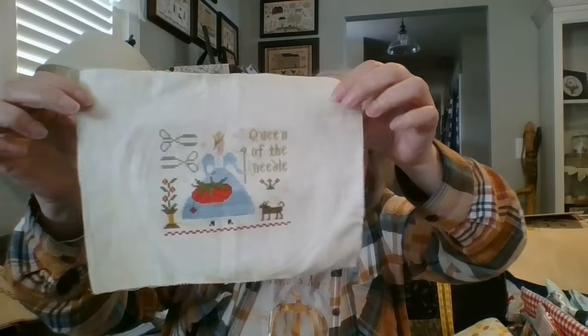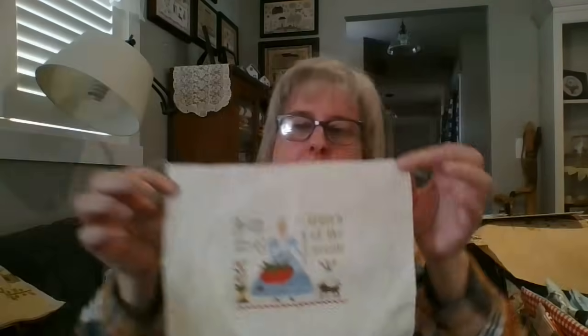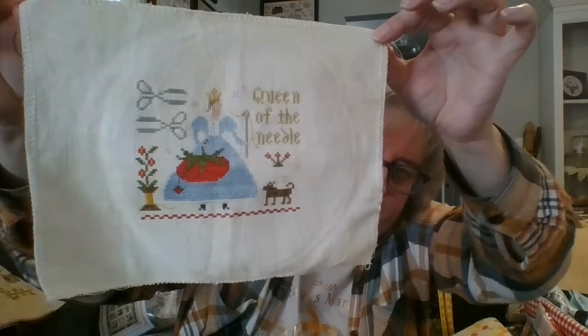Now for my starts. First is Queen of the Needle by Brenda Gervais — actually a start-to-finish. I used my own threads, stitched on 18-count Prairie by Picture This Plus. I love these little cuts from 123Stitch — they're 8 by 12 inches and very affordable if you want to see what a fabric looks like before committing to a bigger project. I'm going to make it into a pillow, I just haven't had time yet.